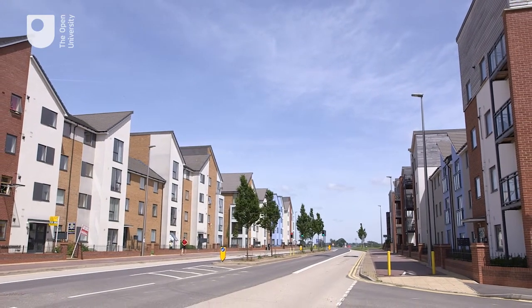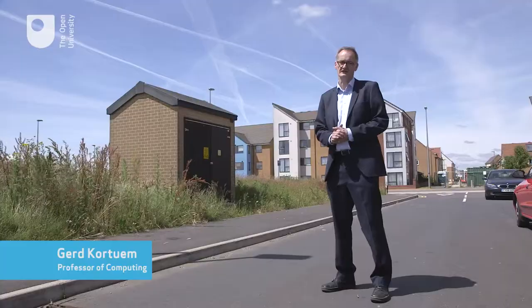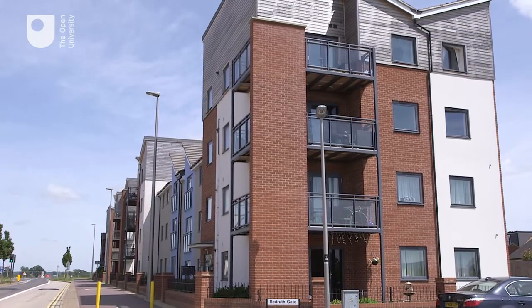Secure and reliable energy supply is a key issue for our growing cities. Substations like this are in danger of becoming overloaded from increasing supply and demand.